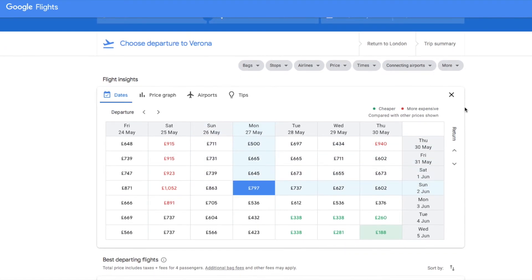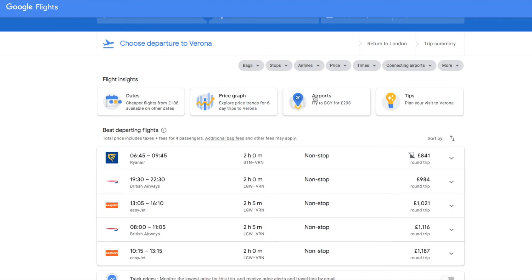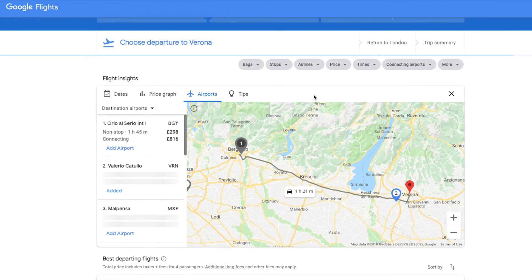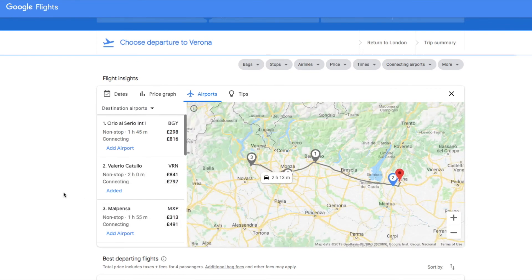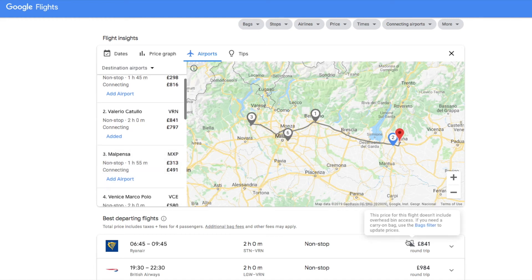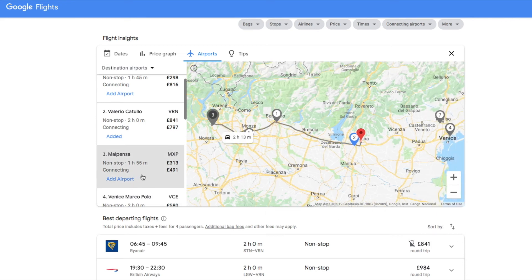The other feature I really love is this one here — finding airports nearby. You can see that if I fly into Malpensa, which is Milan MXP, it's a two-hour drive but it's going to save me over £500. So I'm going from £841 into Verona, the nearest airport, and it's only £313 going into Malpensa. That's an awesome saving.